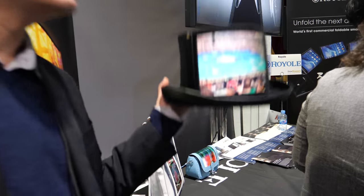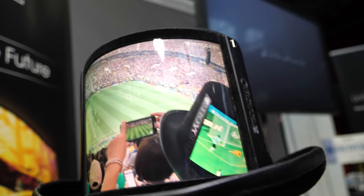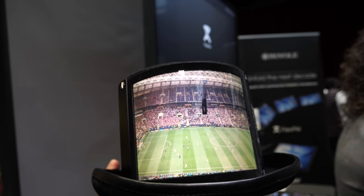Royale also produces flexible displays for other applications. One is a wearable display in the form of a hat using a similar flexible screen. It can stream content via Wi-Fi from a smartphone or play preloaded content, making it good for events, parties, or showing personality. They debuted it at the World Cup final in Moscow.